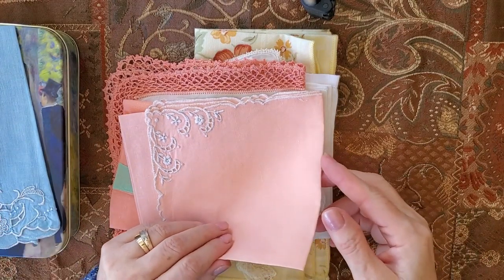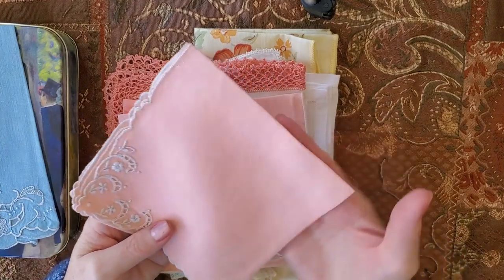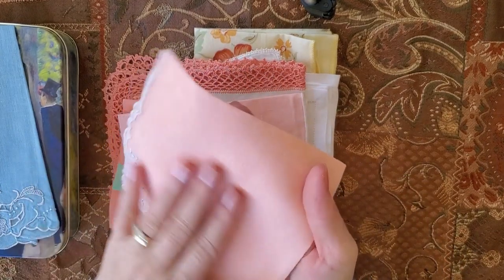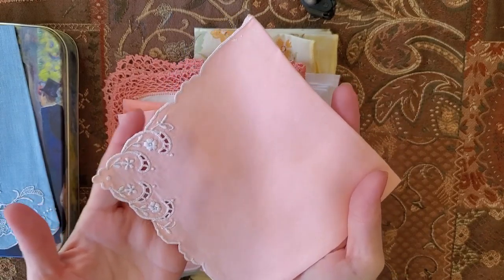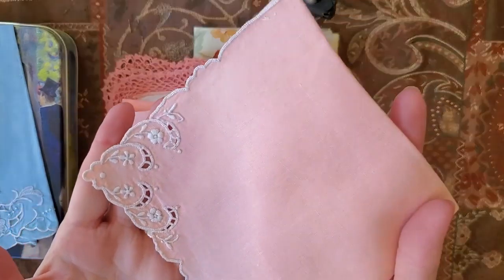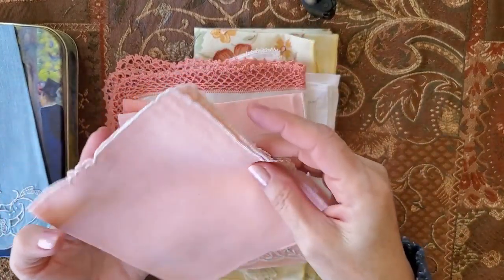I'm making next a custom journal about the Victorians. And then this one — look at this beautiful coral. I love any coral pink and so on. This one also has a beautiful embroidery on the bottom, very, very delicate, and also scalloped on the sides.